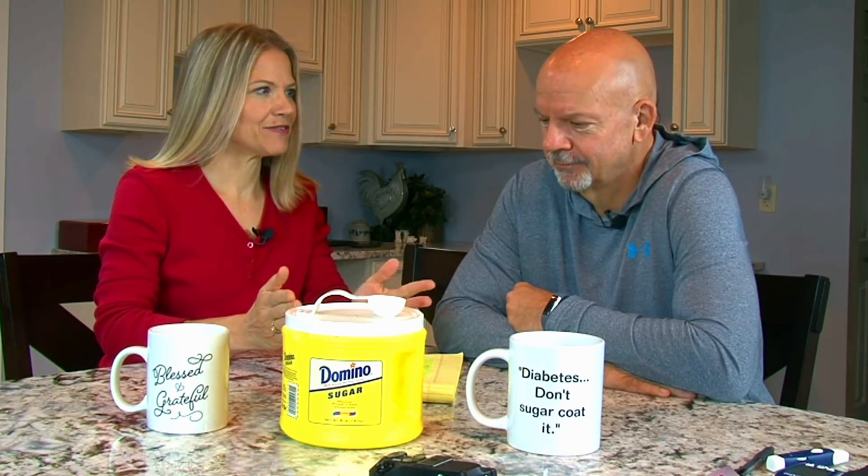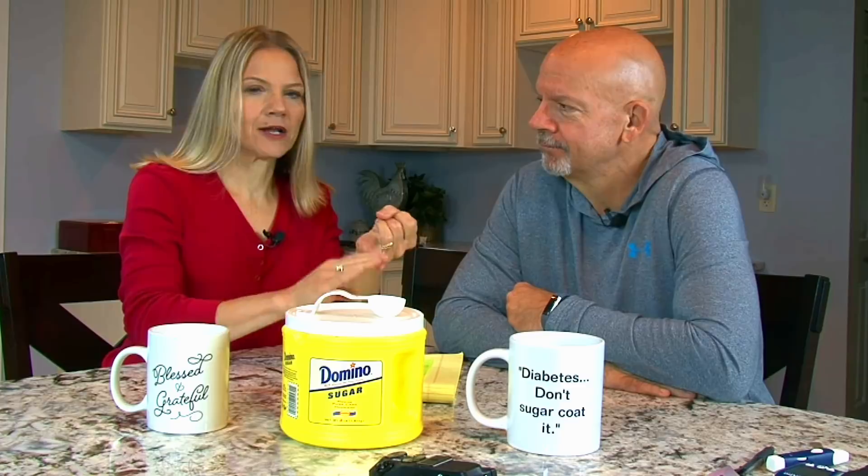Hey everybody. We spent the morning pricking our fingers again. This time we wanted to see what a tablespoon of sugar would do to our blood glucose and ketones. We would expect it to raise your glucose and lower your ketones, but it was actually very interesting. So we got up this morning, pricked our fingers to get our baseline glucose and ketones, and then we drank a tablespoon of sugar in our coffee. Then we tested our blood glucose and ketones at 30 minutes, 60 minutes, and 120 minutes. Let's go over the results.